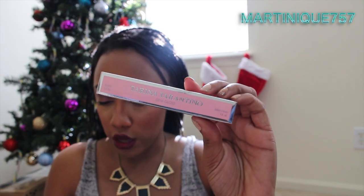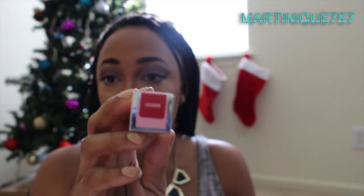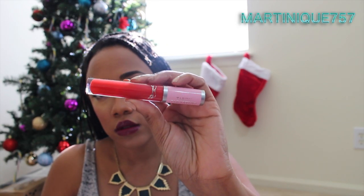The next item is the Tarina Tarantino Gem Gloss — I don't own anything by this brand. It says 'jewelry for your lips.' This lip gloss is formulated to make your lips shine with moisturizing and plumping. These high-shine glosses also come in a peach sorbet flavor. It retails for $19. It's in the color 'Lacquer' — look at this pretty packaging!